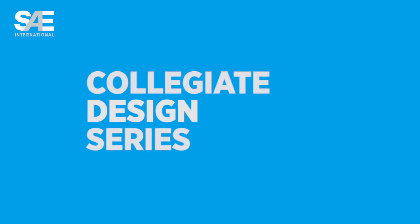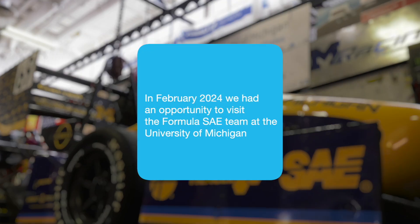Is there anybody here on the team that doesn't work well? They're kind of like a bad apple. I'm here with Flynn at the University of Michigan to get a tour of their workshop and see all the work they put in before the competition.